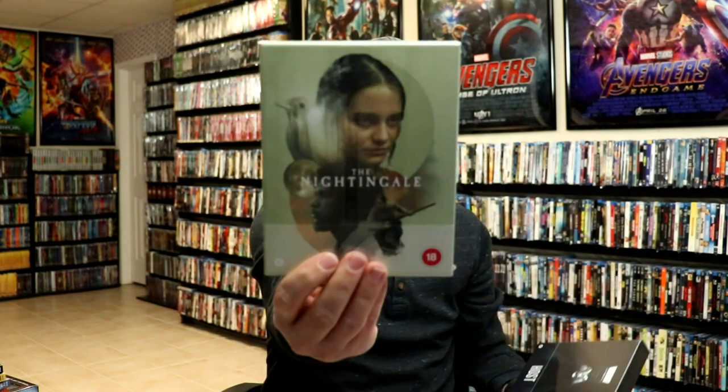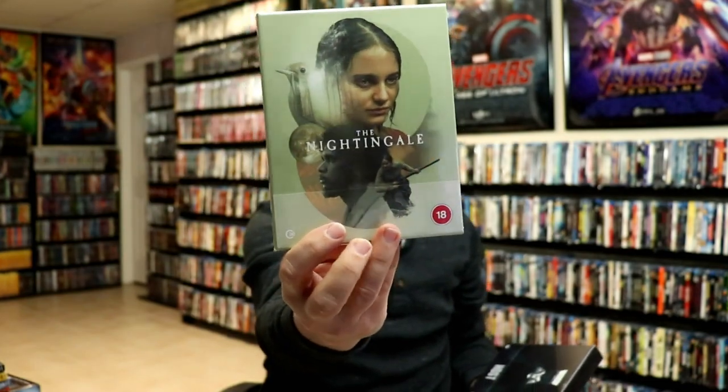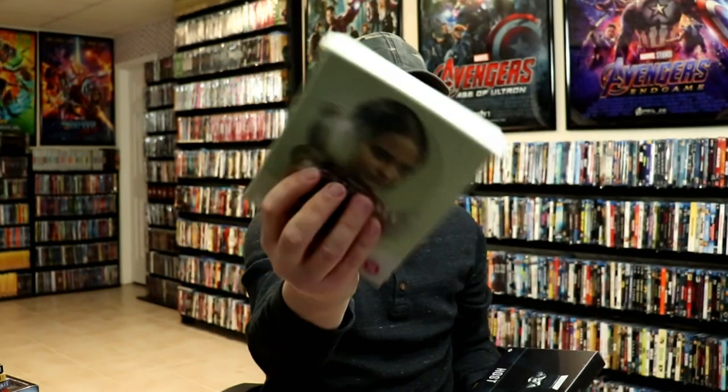From Second Sight Films I got The Nightingale — I've heard mixed reviews about this one but I definitely want to check it out. I do have the Shout Factory release for that as well. And I also got the Host edition, so very happy to have those in the collection.